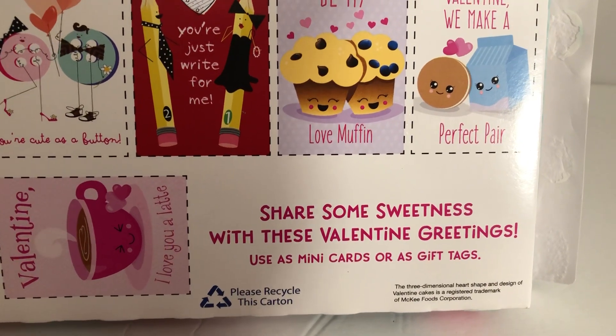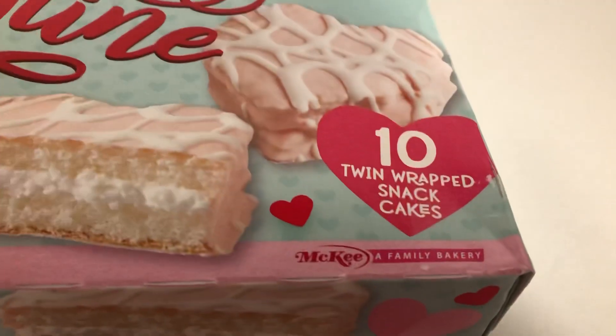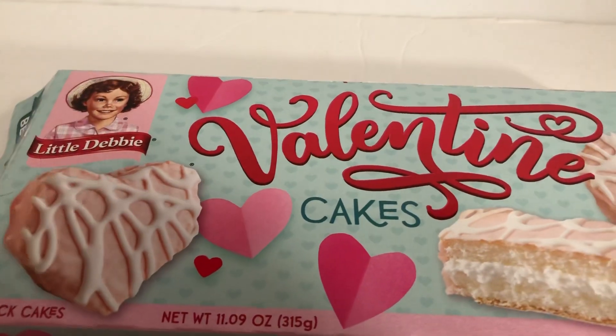I noticed here — I don't remember seeing that as much before — it's saying it's a McKee family bakery. Maybe it's always been, but there's Little Debbie there.